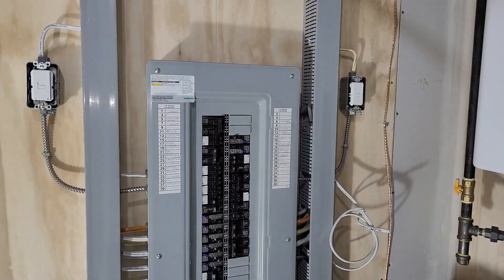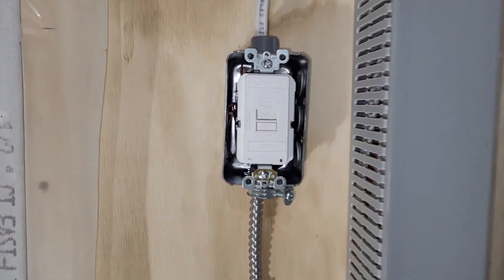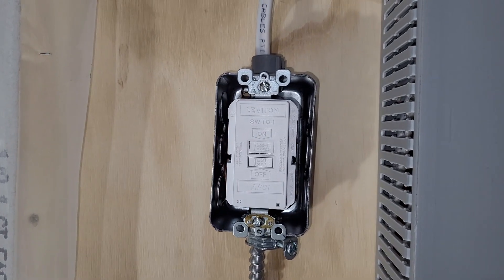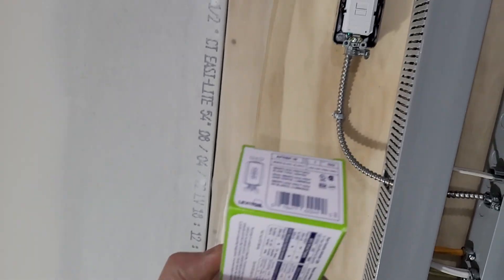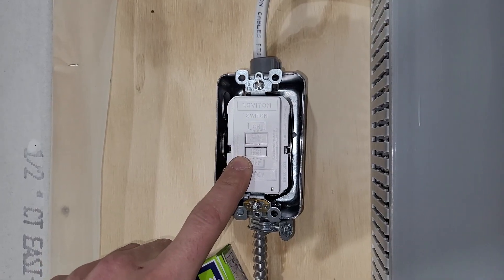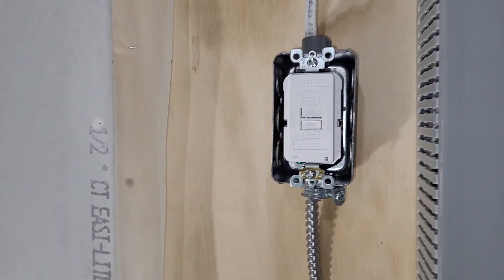This device is called a blank face arc fault device, made by Leviton — I'm not aware of any other company that makes these. It's called the Smart Lock Pro AFCI Blank Face. It's almost like a GFI receptacle with a reset and test button, but it doesn't have slots you can actually plug something into — that's why it's called a blank face.